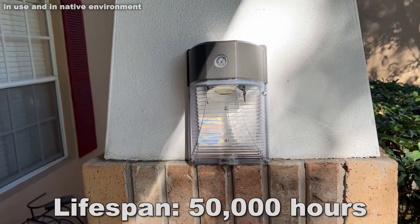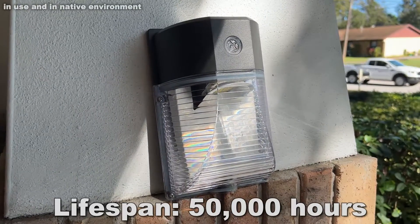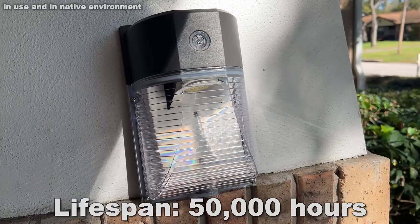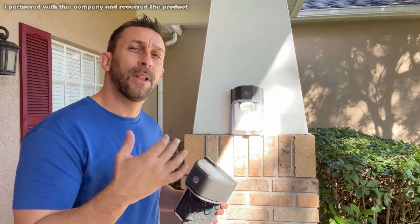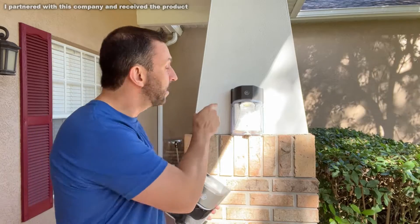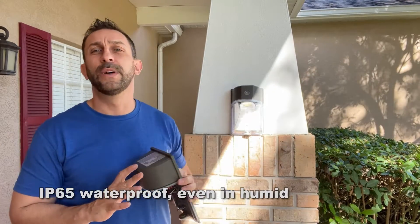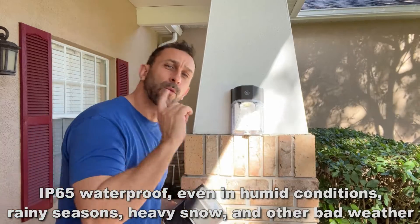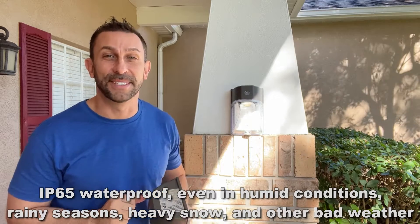Really looks nice and professional for any type of house. This is great for businesses, for home use, wherever you need them. And remember that illumination eliminates up to 90% of crime — people aren't going to commit a crime, break in, or do whatever when there's a light on. And this little 26-watt LED light is going to illuminate the area and make a real difference without using all of your electricity.